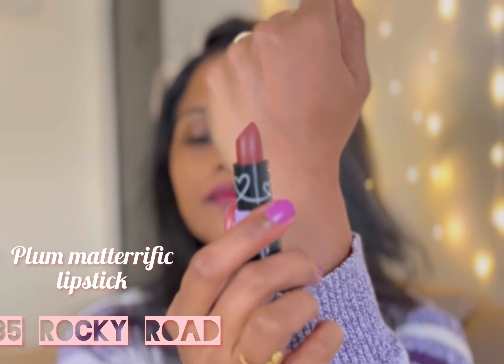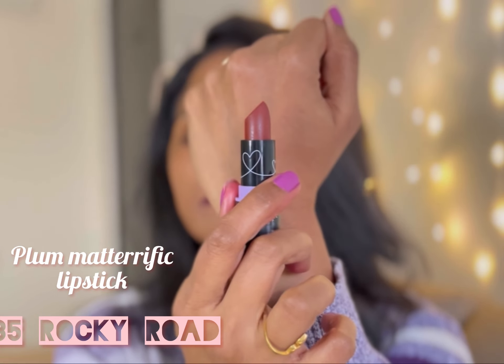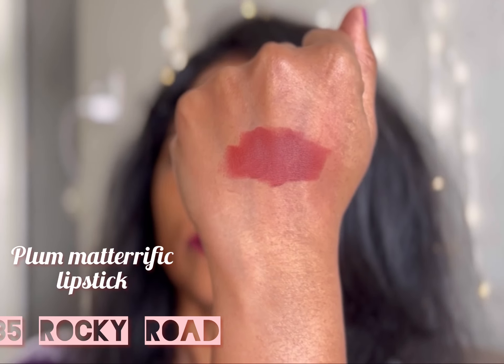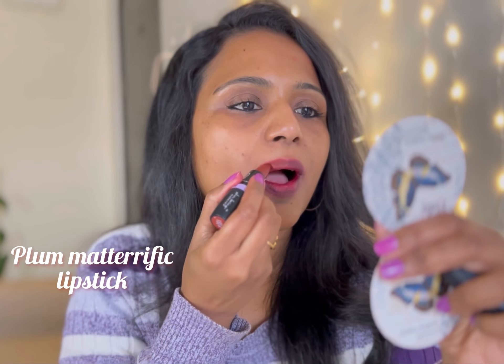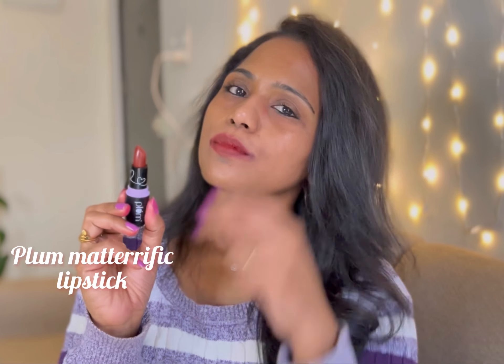Next up is shade 135 Rocky Road. This is such a pretty brown — the perfect brown shade I have been looking for for so long. I think this collection has all my favorite colors because I've been searching for a few shades and couldn't find them, and this collection has everything I want.